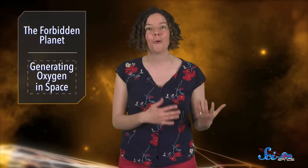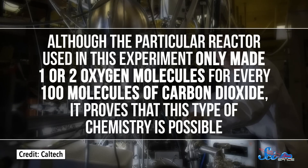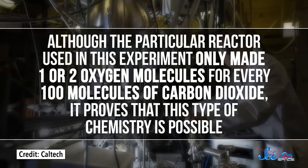Since gold has no oxygen atoms, any oxygen produced would have had to come from the CO2. And sure enough, the collision created oxygen — oxygen atoms were being torn off of carbon dioxide, transforming it into molecular oxygen and plain carbon. This is an extremely unusual kind of reaction, but it's also promising. Although the particular reactor used in this experiment only made one or two oxygen molecules for every hundred molecules of carbon dioxide, it proves that this type of chemistry is possible.